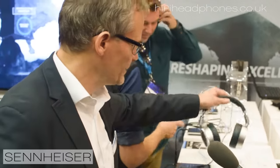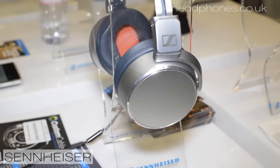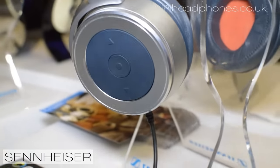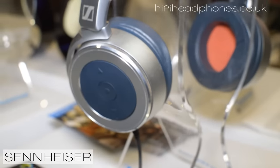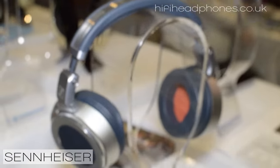We have something that is really brand new. We have just started mass production of it. It's the HD 630 VB — we call it VB for Variable Bass. We found out that there is a new generation with a different approach to music and how to use headphones. They use them on the go, so this is collapsible. They can put it in their bag or backpack. The variable bass gives them a chance — when the tube, for example, is too noisy in the low-frequency range — to crank up the bass and cover that noise.